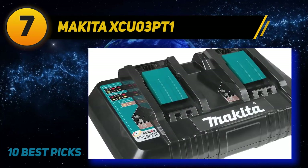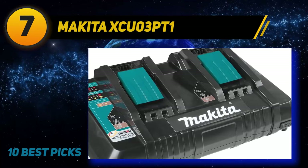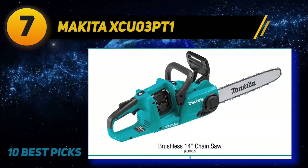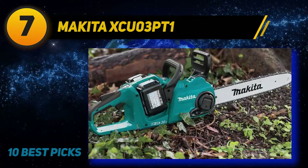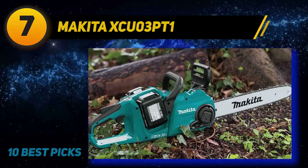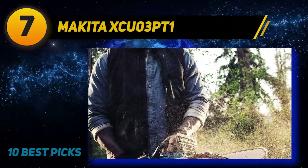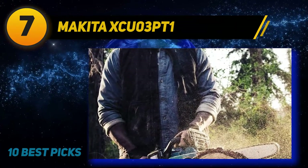Digging into the features, the first standout is Makita's clever twin battery system. It's really nice to see Makita stick to their reliable and very common 18V platform. This battery powers over 250 tools, so you can feel confident when purchasing other machines in the Makita range. Those twin 18V batteries power a modern brushless motor system, which delivers impressive power.